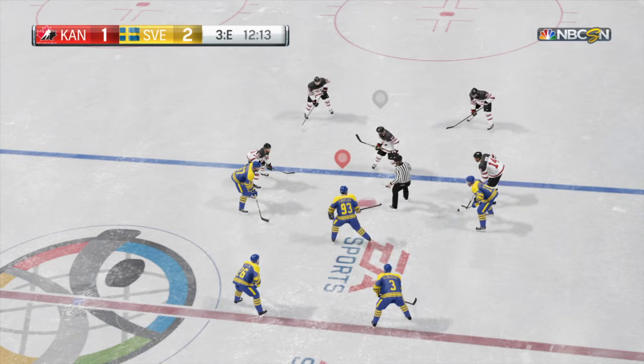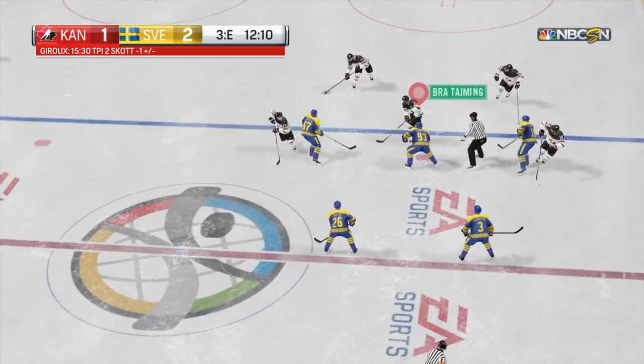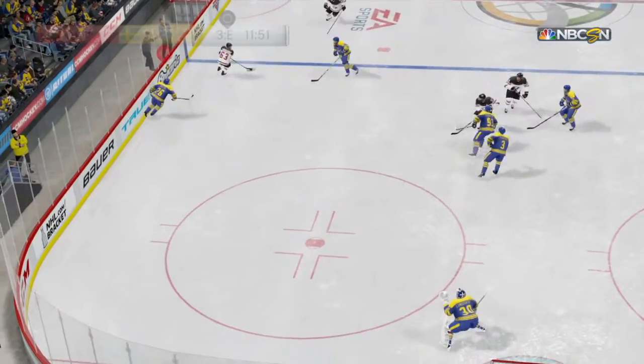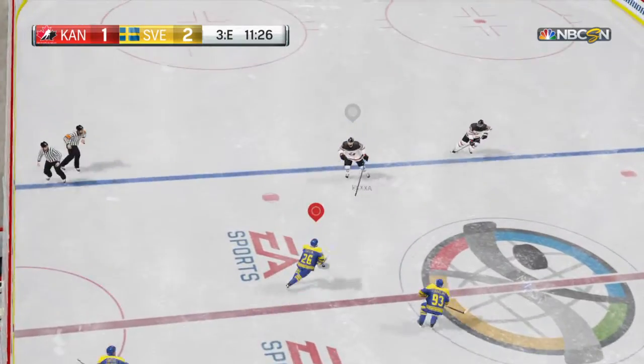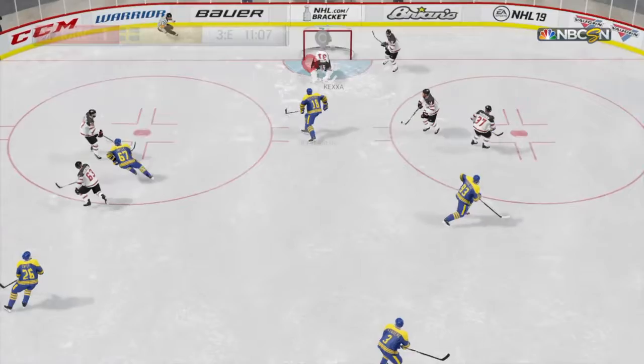Just under eight minutes have transpired here in the third. We've got a leader in this game now — maybe it'll be tied up again though. Solid win at center ice. Skates it into the zone. Puck is thrown to Dahlin — glove like lightning.